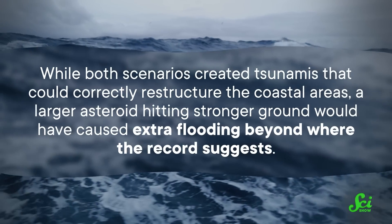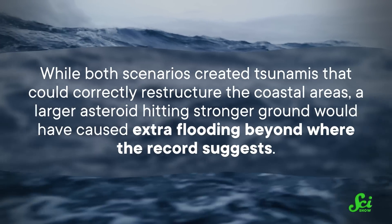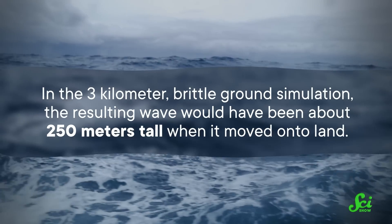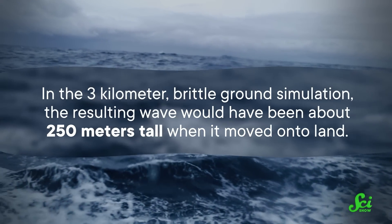While both scenarios created tsunamis that could correctly restructure the coastal areas, a larger asteroid hitting stronger ground would have caused extra flooding beyond where the record suggests. In the 3-kilometer brittle ground simulation, the resulting wave would have been about 250 meters tall when it moved onto land. And if all this sounds vaguely familiar, that might be because this impact has a lot in common with a rather famous event on Earth.